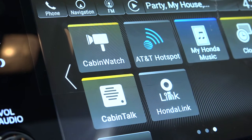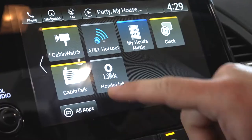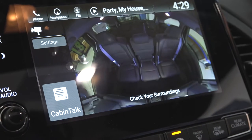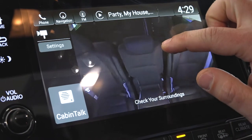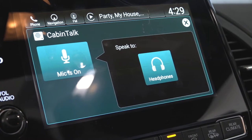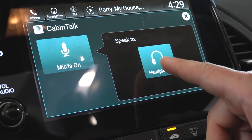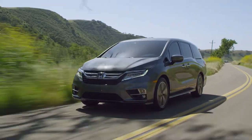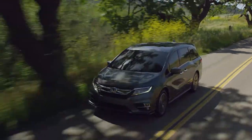One thing that's brand new and a first for Honda is cabin watch and cabin talk. You select that app and it pulls up a camera that shows your back seats, so you can make sure the kids or your company are behaving themselves. And if they're not, you can hit cabin talk — it interrupts their headphones and you can speak to them directly. The upper trim levels of the Odyssey can also be Wi-Fi enabled through an AT&T contract.